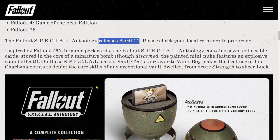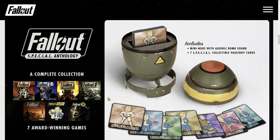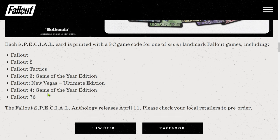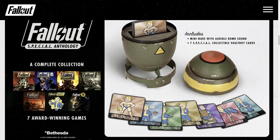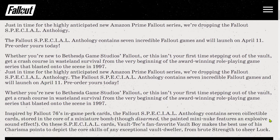It releases April 11th. Did they list the same picture twice? It does look like it — not sure if that was intended. Each special card is printed with a PC game code for one of the seven landmark Fallout games, so you have codes on those cards. It is a cool anthology edition. Too bad I already own all the Fallout games — if I purchased it, that would only be to get a mini nuke, which is probably not the deal I want. But if you don't have all the Fallout games yet, I think this is pretty cool. This is all because the Amazon Prime Fallout TV series is coming — that's why they're releasing this special edition.